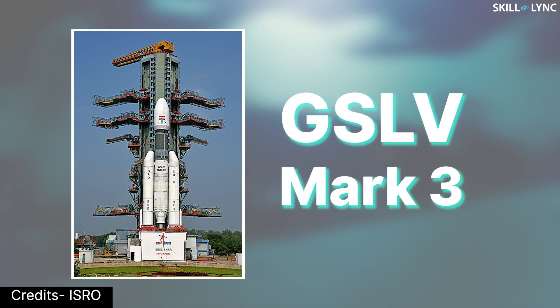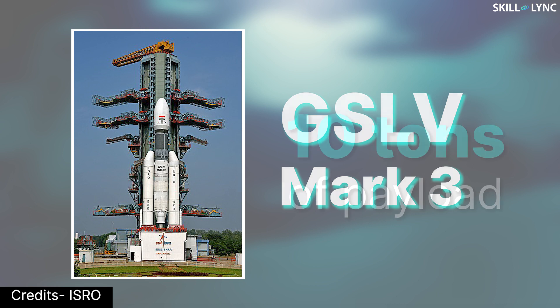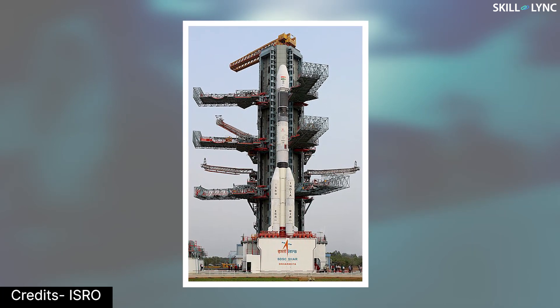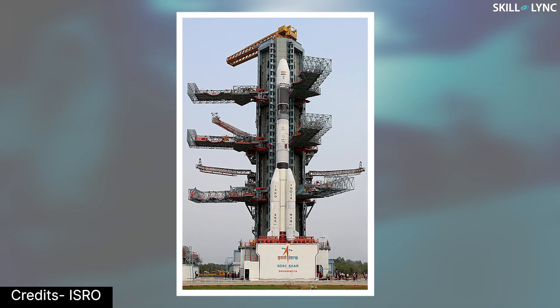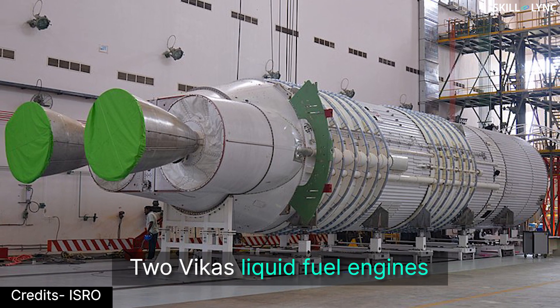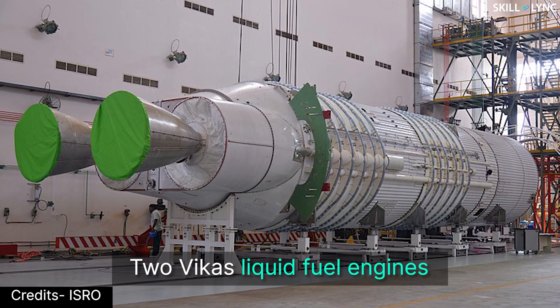Hey guys, welcome back to the channel. The GSLV Mk3 is the most powerful rocket ever created by ISRO. This rocket is capable of carrying 10 tons of payload to low earth orbit. This was made possible because the rocket is much more powerful than its previous variant — Mk3 used two Vikas liquid fuel engines instead of the conventional one.